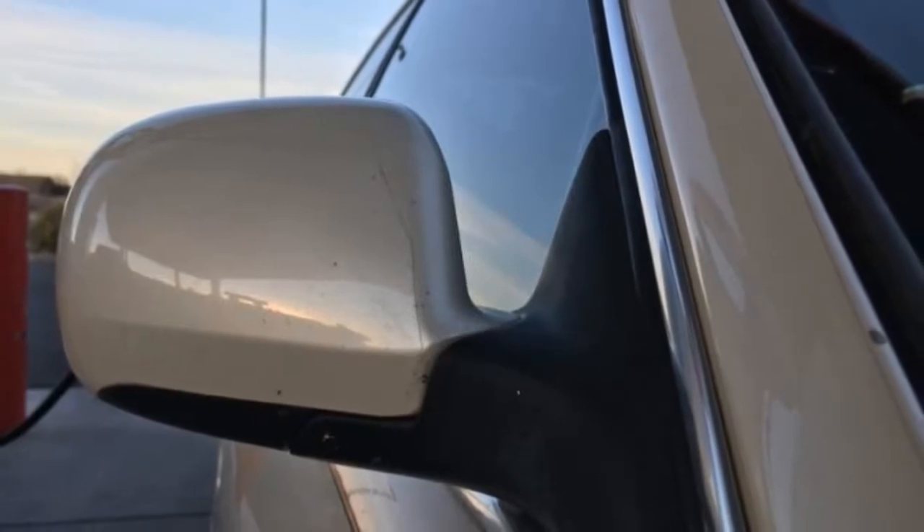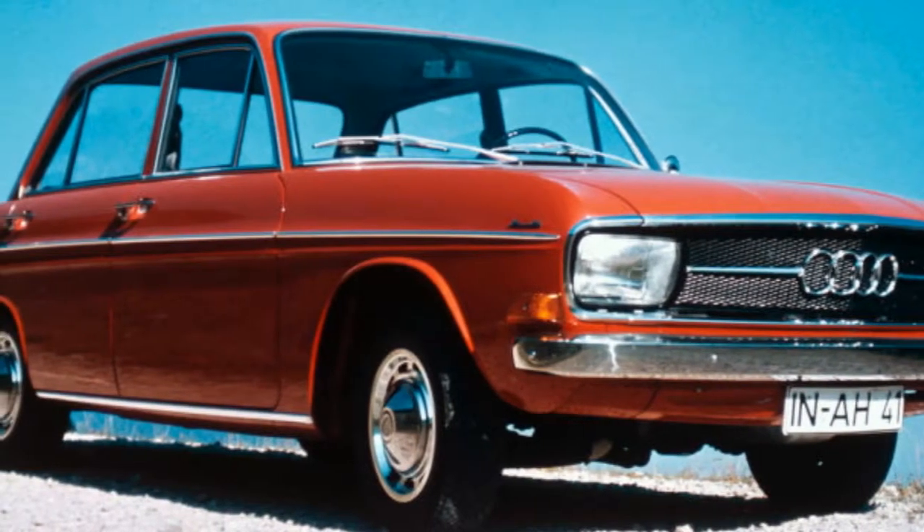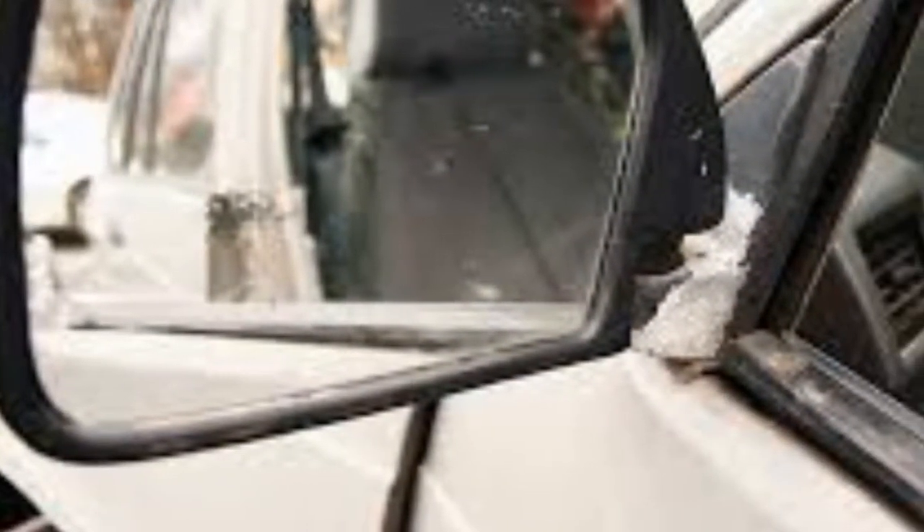Why did these weirdo mini mirrors eventually go away? By the mid-2000s, the Europeans figured out that they could just equip their cars with power folding mirrors and not have to worry about the issue at all.